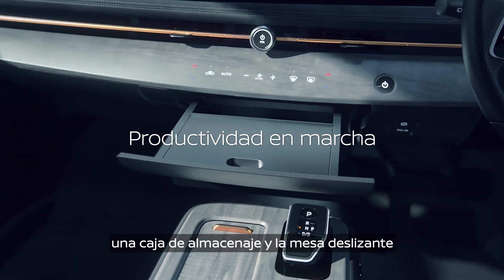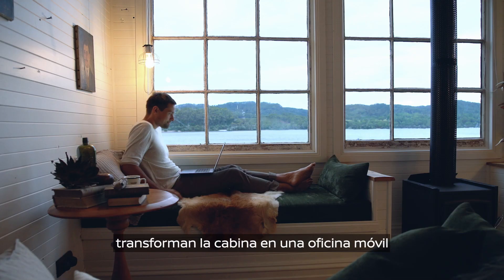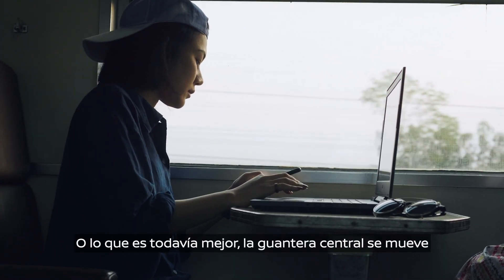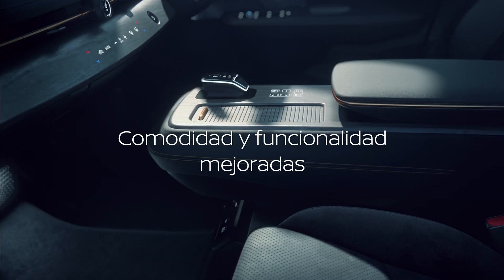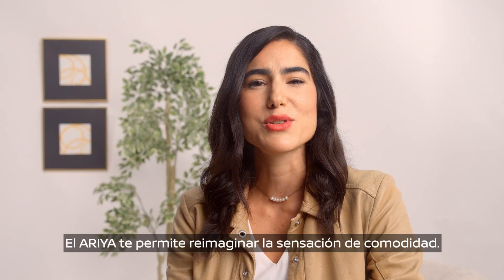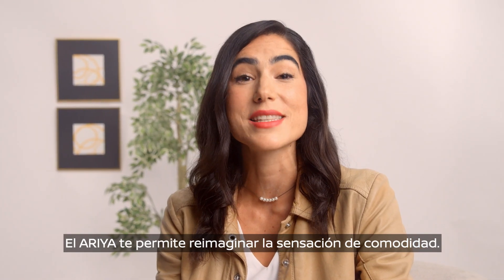A great example of that kind of ingenuity is tucked under the instrument panel — a storage box and slide-out table that transforms the cabin into a mobile office while you're parked or charging your car. Even better, the center console moves, allowing you to further customize the space.